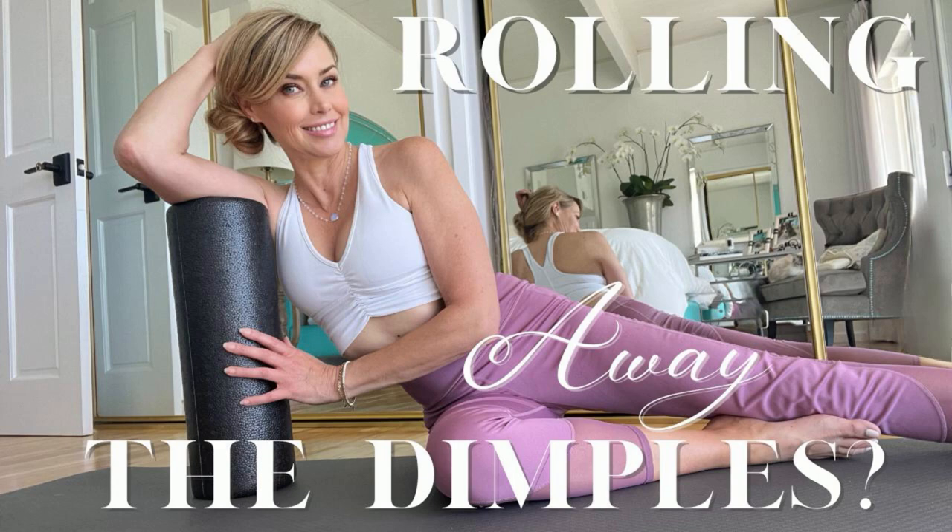However, improving blood flow alone will not entirely eliminate cellulite — it's just one spoke in the wheel toward reduction. So, my ladies, in conclusion: if you haven't already, discover the numerous benefits of foam rolling for your overall health and well-being. While foam rolling is often associated with cellulite reduction, its advantages extend far beyond that — from improving flexibility and range of motion to reducing muscle soreness and enhancing circulation. Embrace the foam roller as a versatile tool for promoting muscle recovery, relieving tension, myofascial release, and supporting overall physical health.